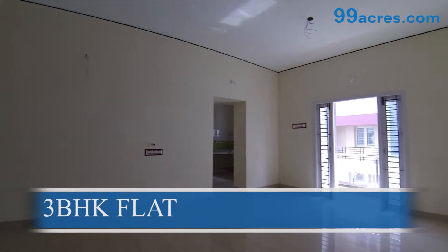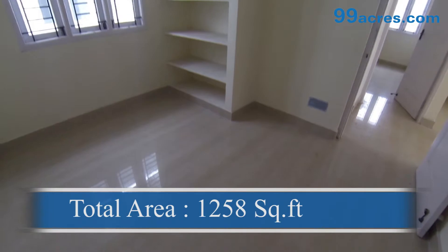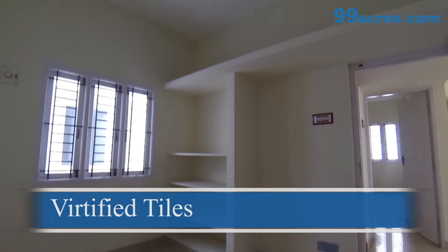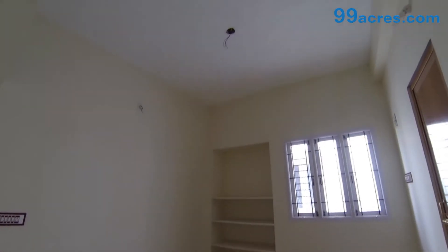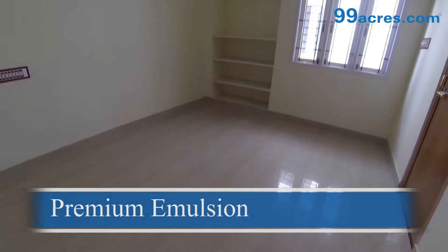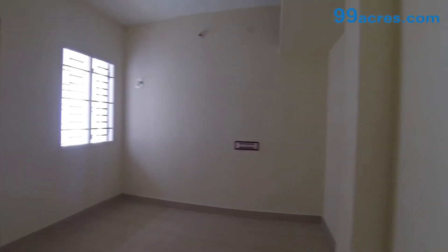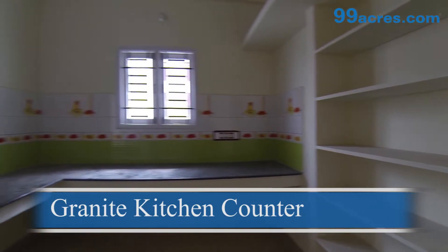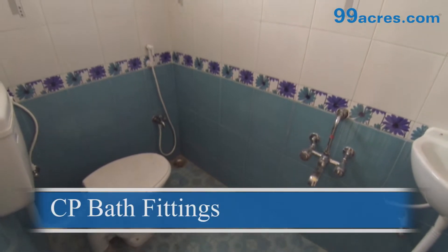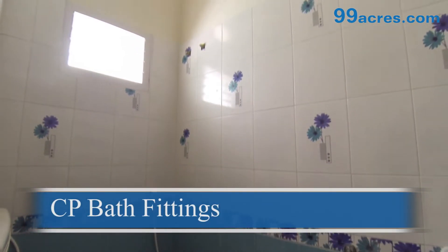This is a three-bedroom flat with a balcony. The total area of this flat is 1,258 square feet. The floors of the living, dining, and bedrooms are vitrified tiles. The walls are coated with premium emulsion paint. The kitchen counter is made of granite. The bathrooms are equipped with standard sanitary ware and chromium-plated bath fittings.